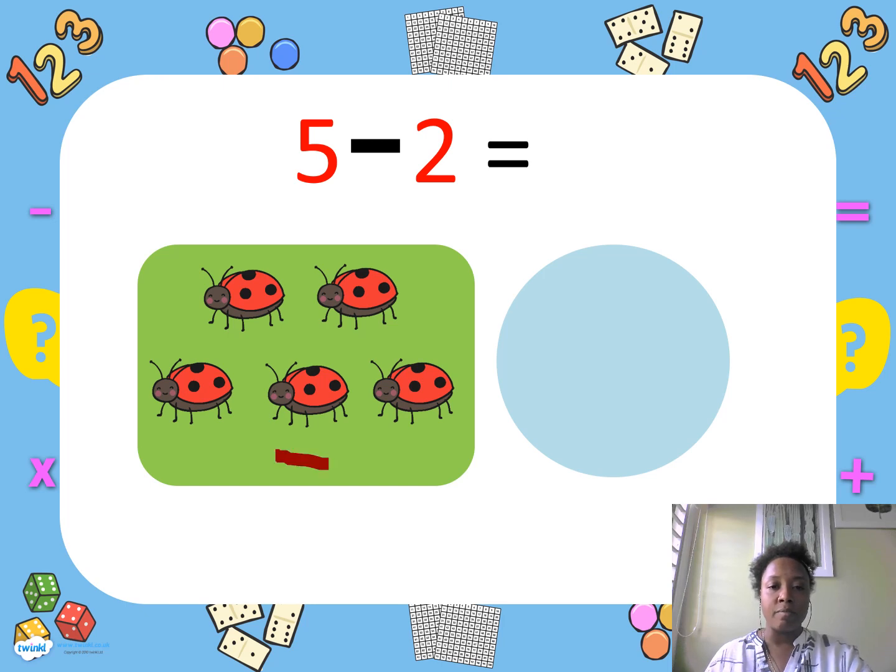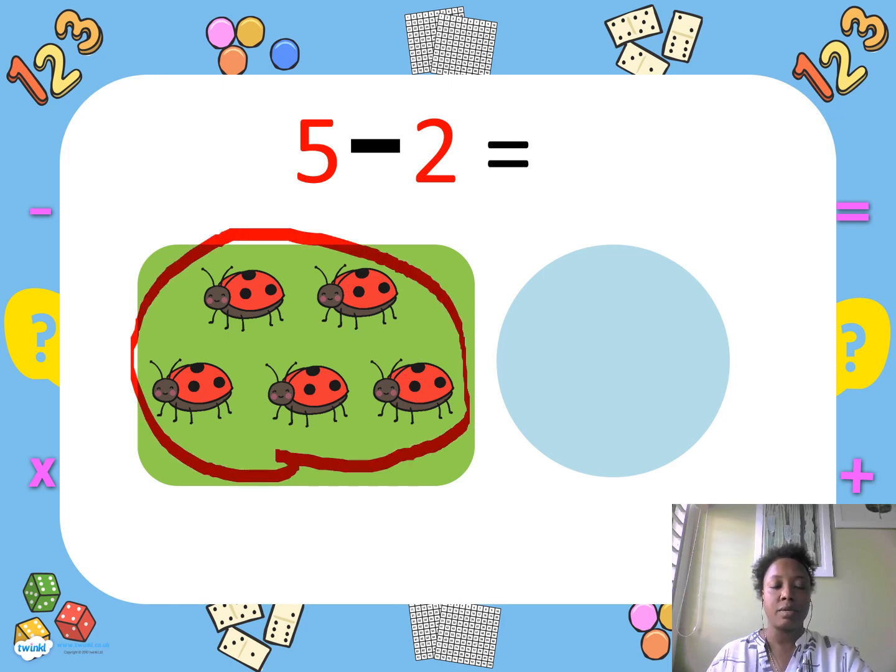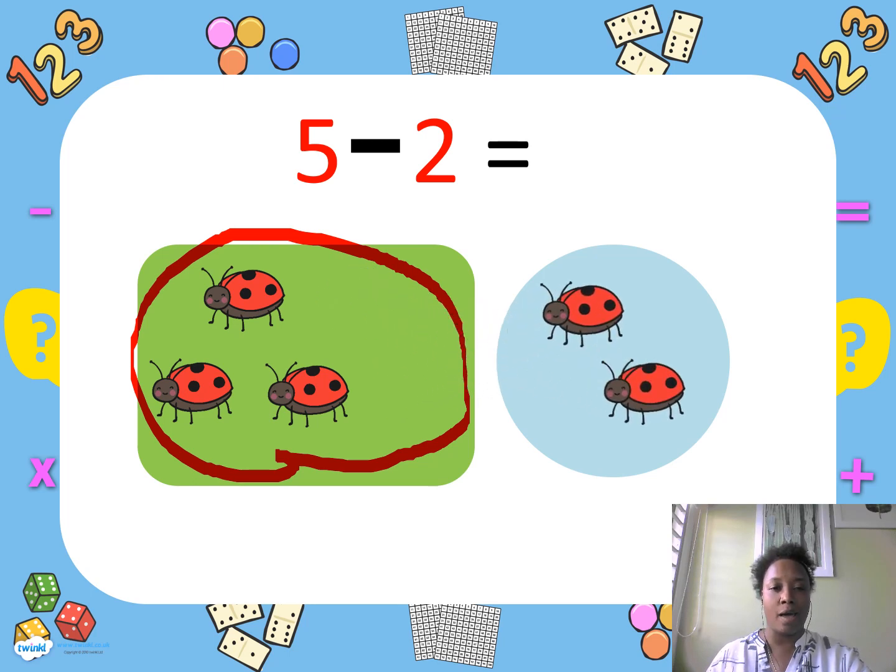Miss D has five ladybugs. Two ladybugs flew away. How many ladybugs do I have? One, two, three. Good job! If you answered three, good job.